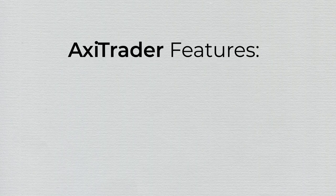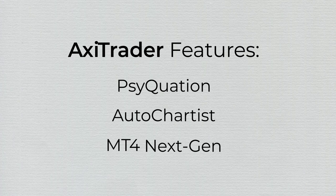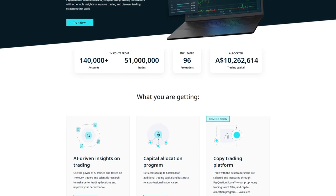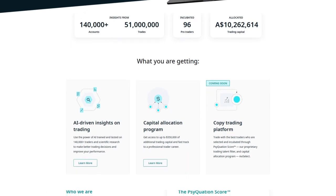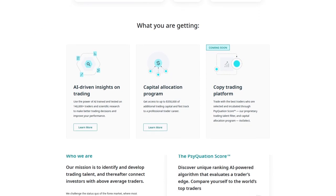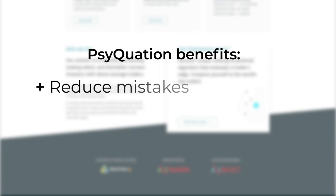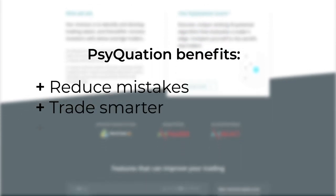Trading experience is also enhanced by Axitrader's unique features, which include Cyquation, AutoChartist, and MT4 NextGen. Axitrader clients enjoy complimentary access to Cyquation, the most advanced analytics platform available to retail traders. It allows you to analyze your trading behavior and receive tailored alerts. It also helps you to reduce mistakes, trade smarter, and improve your profitability.